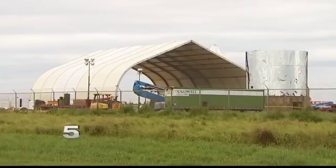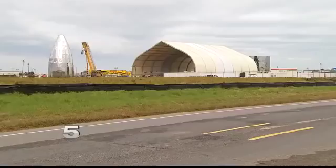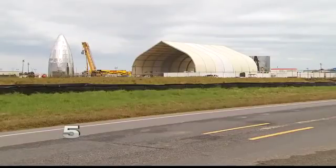Spokesman Sean Pitt says SpaceX is making significant progress at the Boca Chica Beach facility, though he was unavailable today to comment on the specifics of the rocket in the works. Despite reiterating a 2018 launch from Boca Chica Beach, SpaceX was unable to meet that goal. They are now hoping to test this rocket sometime in 2019.